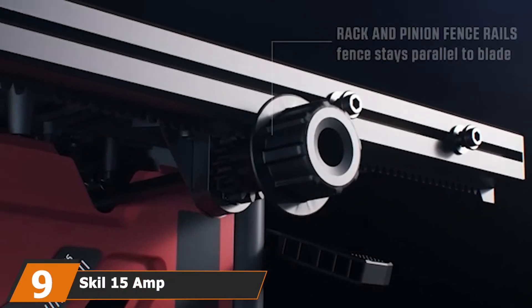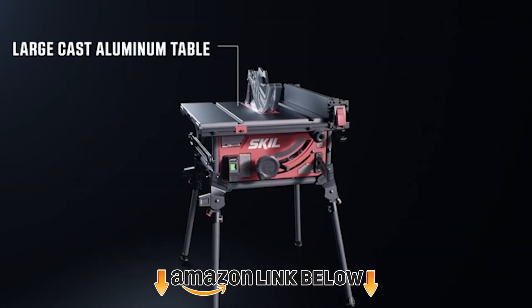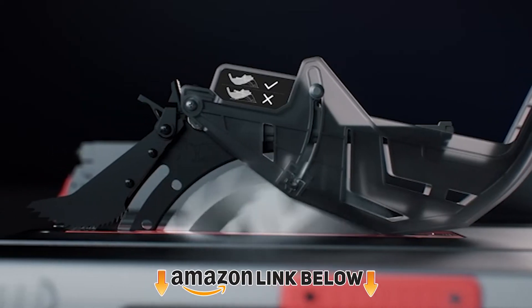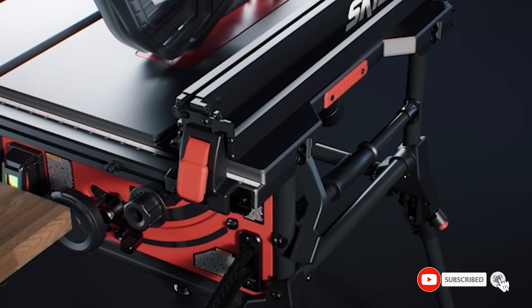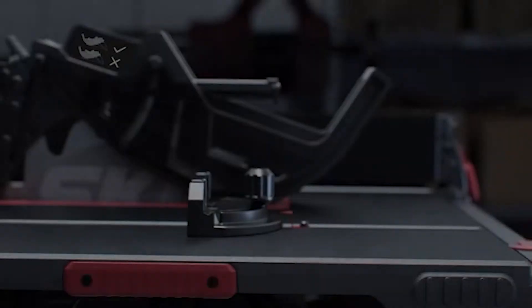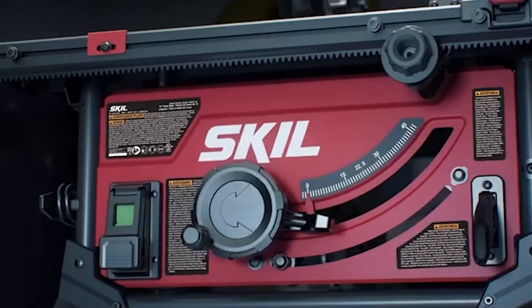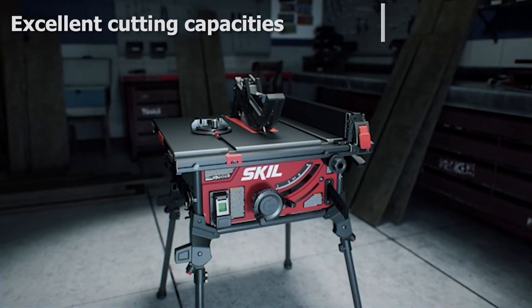Next at number nine we have the Skil 15-amp 10-inch table saw. With this portable table saw, users don't have to sacrifice cutting performance for portability. At 51.8 pounds it's among the lightest saws available, yet at 90 degrees its depth of cut is an impressive 3-1/2 inches, and at 45 degrees it's 2-1/2 inches.